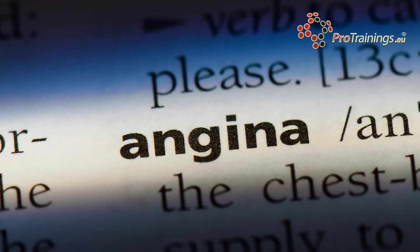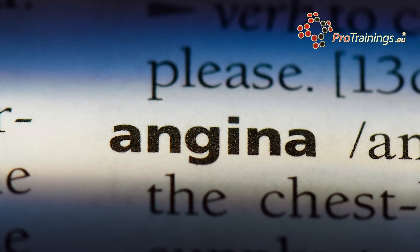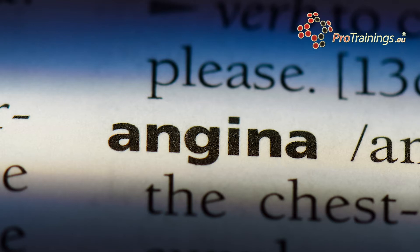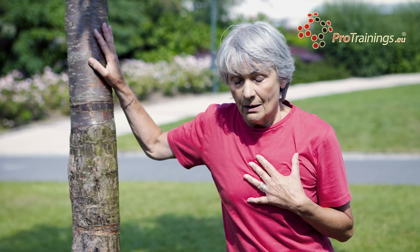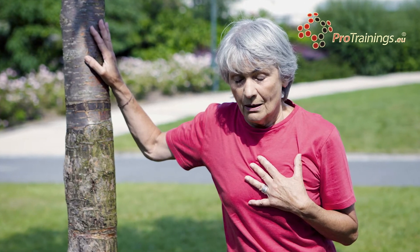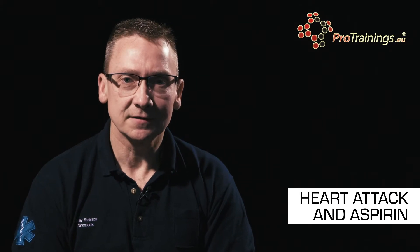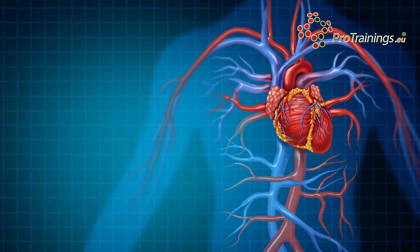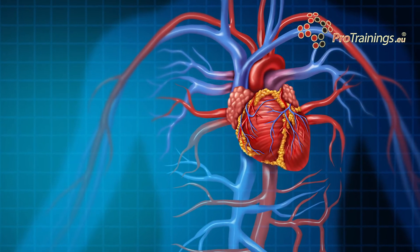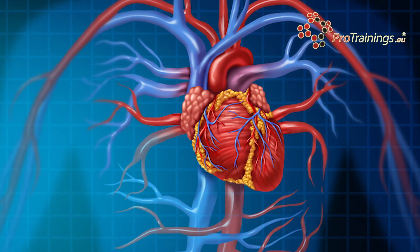We're now going to talk about the heart attack and one of its treatment regimes which is the use of aspirin. As we age we're all at risk of developing artery disease, and in particularly coronary artery disease, as a result of our lifestyle choices: smoking, high-fat diets, low exercise regimes, and diabetes are all factors that may lead to the increase of atherosclerotic plaques in our arteries. This also increases our risk of stroke as the pathophysiology is just the same. All these factors are made worse by smoking and stress.